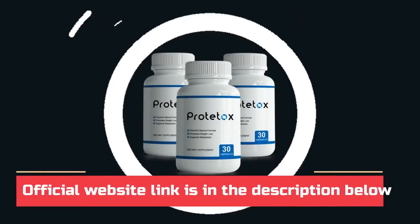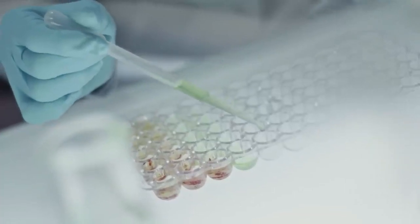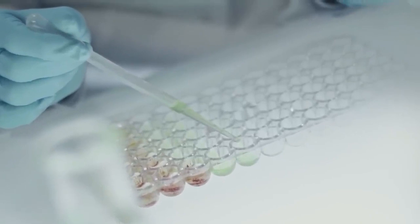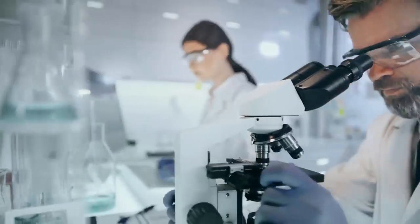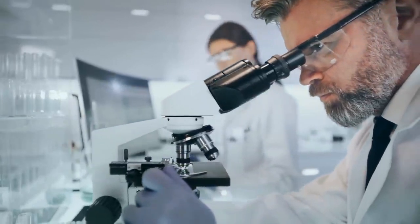The first thing you need to know about Prototox is: be careful with the website where you buy the product, because Prototox is only sold on the official website. Prototox is a nutritional supplement that aids in weight loss by detoxification. It's a natural and strong antioxidant designed to flush out contaminants from the body and assist with weight reduction. Prototox has ingredients that boost your metabolism naturally and speed up the transformation of energy into calories.